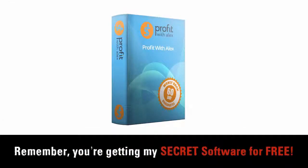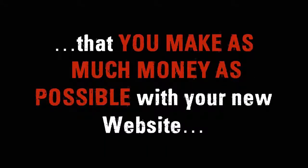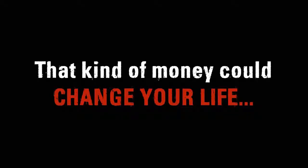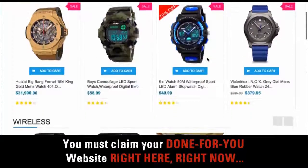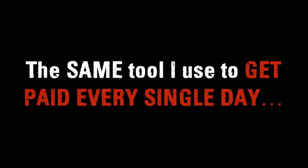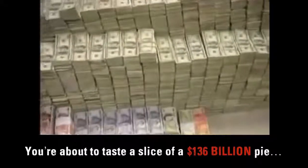Remember, you're getting my secret software for free. You might be wondering why I'm giving you my secret — it's because I make money every time you make money. So it's in my interest that you make as much money as possible with your new website. Even if you only make a few hundred dollars a day, that kind of money could change your life. Are you ready to get your own ClickCart website and start making money? You must claim your done-for-you website right here, right now, on this page. You're one step away from securing a free license to use my new software in your country — the same tool I use to get paid every single day. You're about to taste a slice of a $136 billion pie.